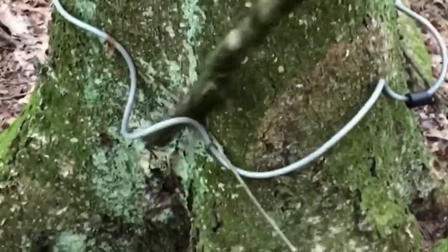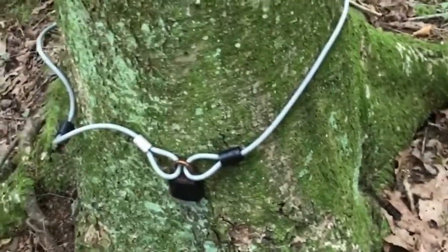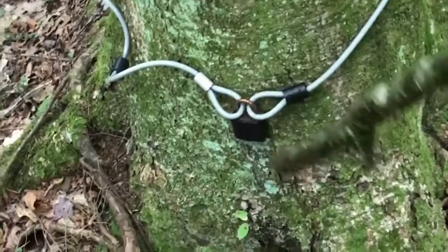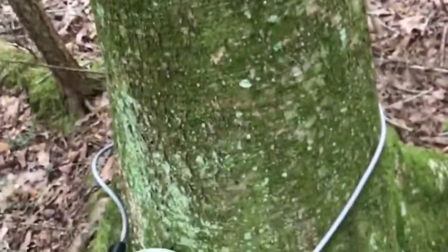This looks like somebody hangs a trail camera here — I am in state forest, by the way. Yeah, I guarantee someone's putting a trail camera on this birch tree. But anyway, moving on.